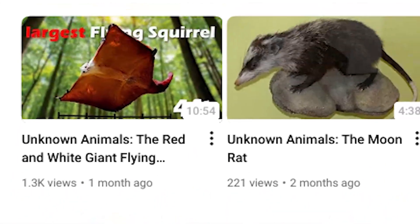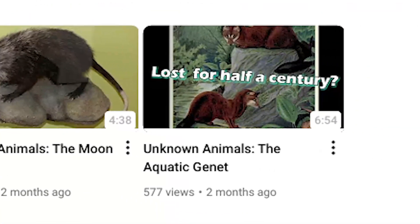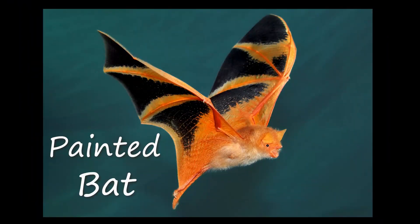Hello, welcome to my channel. My name is Jay, and this is my series 'Unknown Animals,' where we explore species not well known by the general public. Today we'll dive into the spookiest animal so far: the painted bat.